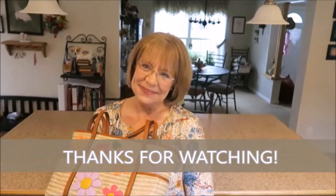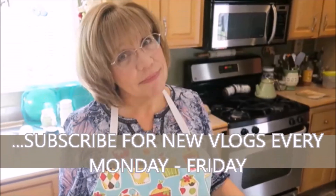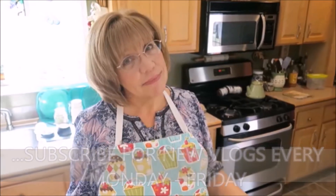God bless, and I'll talk to you tomorrow.